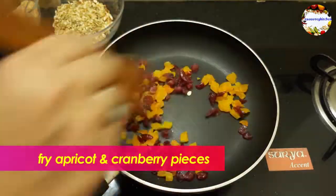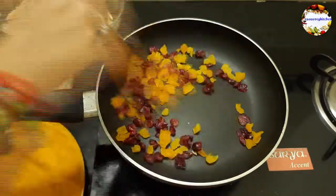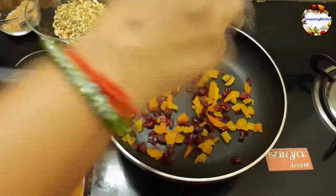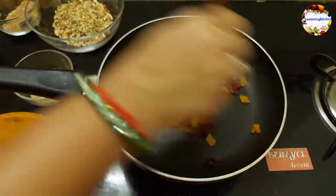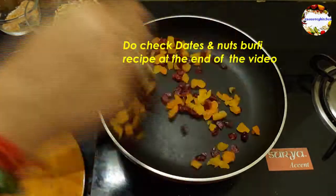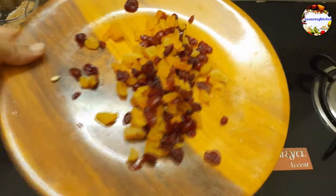Now fry chopped apricots and cranberries for a minute, then take into a separate plate and keep aside. Whenever I crave sweets, I immediately have these dry apricots — they help you a lot, especially when you are on a diet. Try it once and it will surely help you.